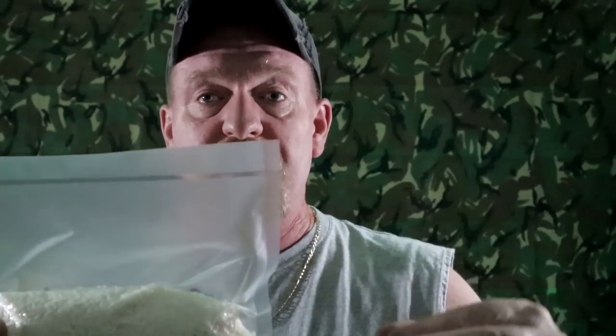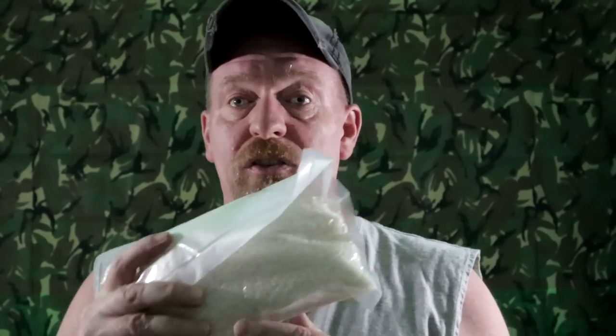Every once in a while you're going to want to pull these out and check the seal to make sure it's staying sealed. You're also going to want to inspect the product — this is rice, so it's hard as a rock. If it starts to leak, it's going to lose that. At that point you need to transfer it to a new bag and reseal it as soon as possible. Check those every few months.